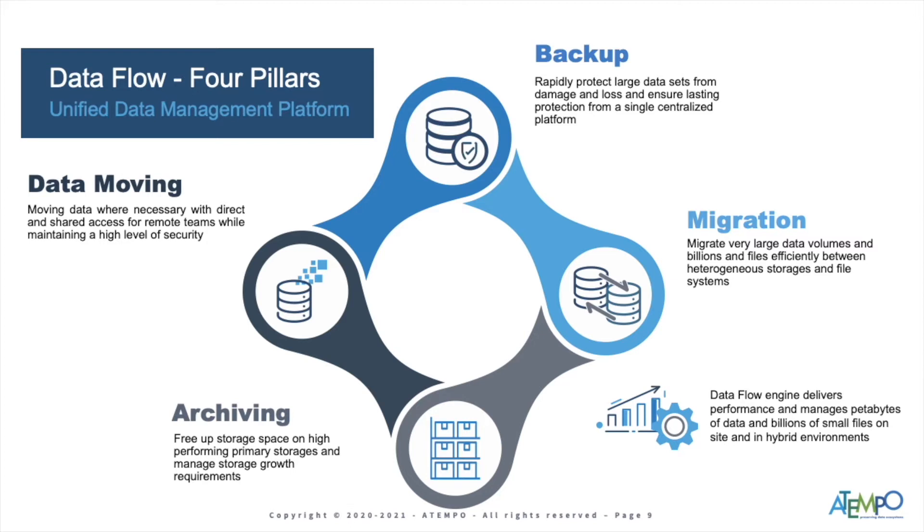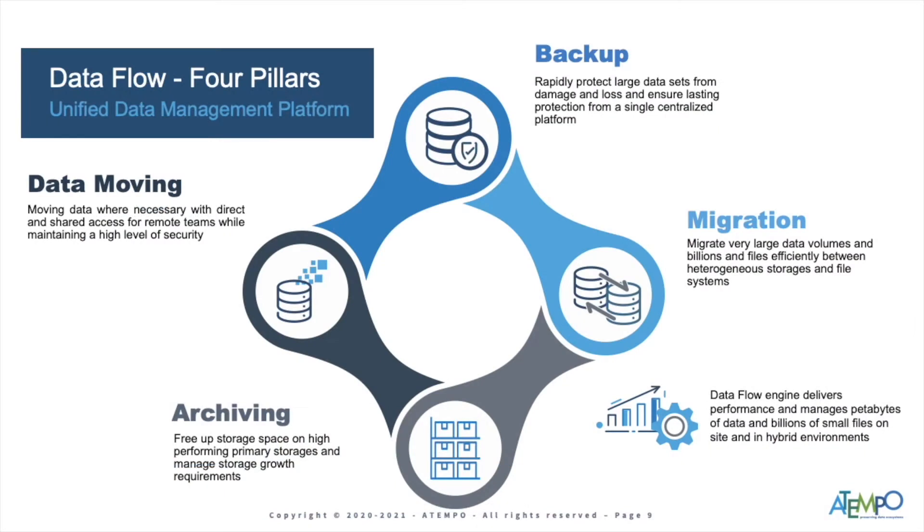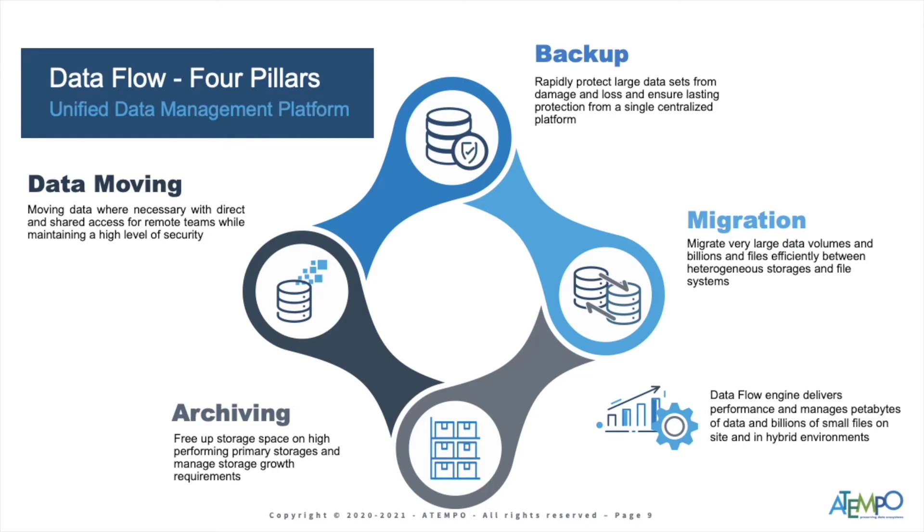The big one we're talking about today is migration — the one at the three o'clock position. That's a heterogeneous tool: move your source data to some newer target, something bigger, faster, smarter. Once you do the migration, you can then license backup, archive, or capacity workflows as needed. There's also data moving at the nine o'clock position — think sync, copy, and replication, either manual or automatic. Dataflow addresses the petabyte needs of AI analytics and HPC with a software appliance that scales as workflow scales. Challenges change; you just license what you need, when you need it.